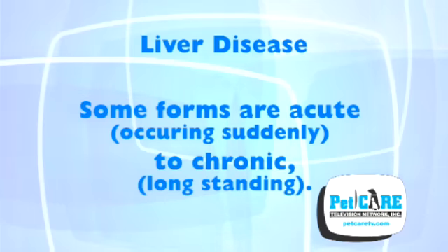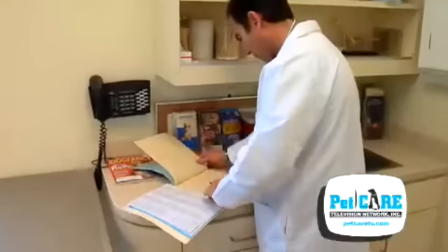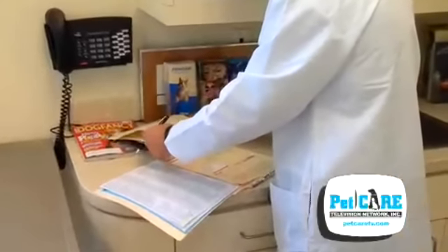There are various forms of liver disease. Some are acute, occurring suddenly, to chronic, long-standing. The treatment is dependent on the type, the cause, and the severity. Your veterinarian will always try to determine which type of liver disease is affecting your pet and the most effective manner with which to treat it.